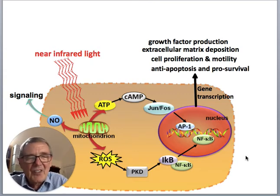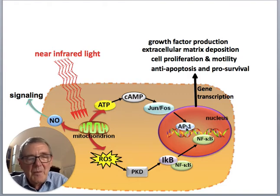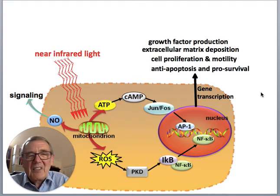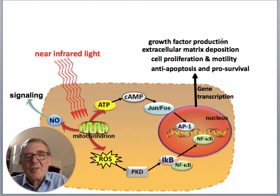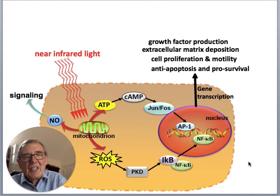A lot of signalling takes place from what happens in the mitochondria. You get ATP, cyclic AMP, and Jun/Fos — the AP1 heterodimeric transcription factor. You also get a little burst of reactive oxygen species, which can activate protein kinase D, degrade IκB, and allow NF-κB to go to the nucleus. These are pleiotropic transcription factors that affect a whole host of things in cells: anti-apoptosis, pro-survival, increased proliferation, cell migration, more extracellular matrix deposition, and growth factors. That generally stimulates the cells, increases wound healing, and increases a lot of beneficial processes.